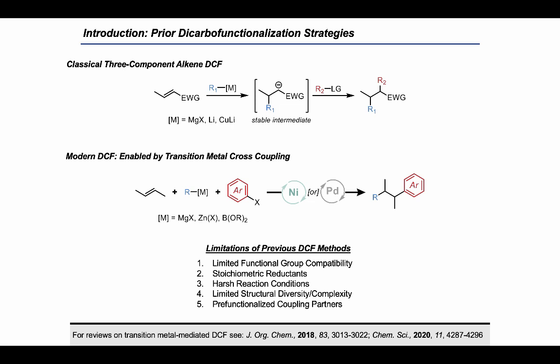Classically, three-component dicarbo functionalization (DCF) was accomplished in a two-step, one-pot approach by the addition of an organometallic nucleophile into a polarized alkene. The resulting stabilized anionic intermediate could be subsequently trapped with an electrophile, yielding the three-component product. In a more modern context, palladium and nickel cross coupling have been leveraged for DCF using reagents and conditions adapted from classical Kumada, Negishi, or Suzuki reactions. While both strategies served as state-of-the-art DCF methods, they suffer from limitations including limited functional group compatibility due to highly reactive organometallic reagents.